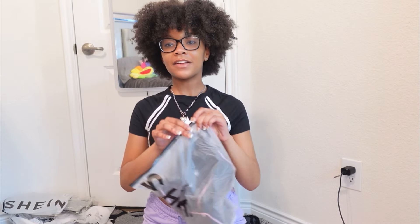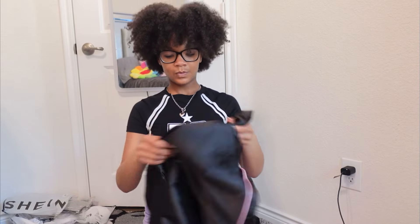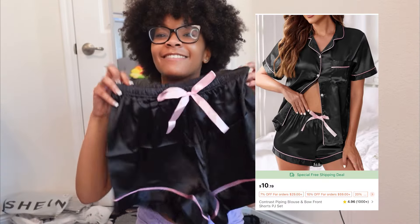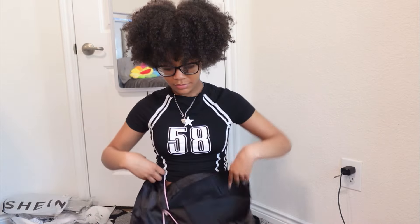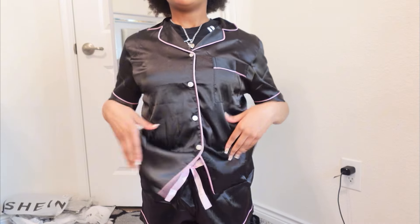Okay, next I think this is the pajama set I got. We got this coquette pajama set — it's black and pink with a little bow. Here's the bottom and here's the top. Let me try it on. Okay, here's the pajama set — I have a shirt on underneath so it looks a bit weird, but it's really cute. I got this specifically for my videos so I look cute on camera. It was on sale too, really cheap.